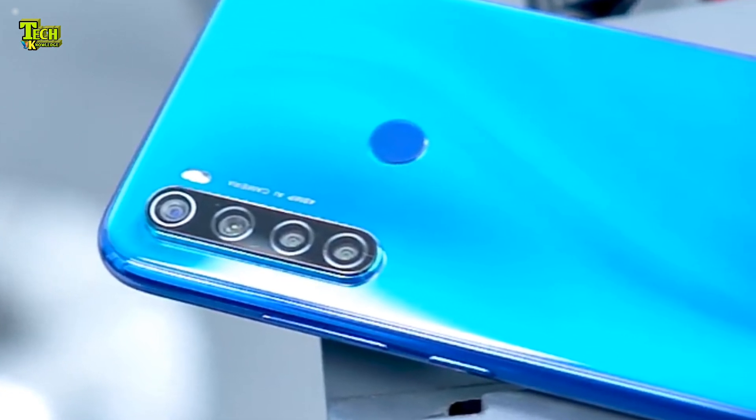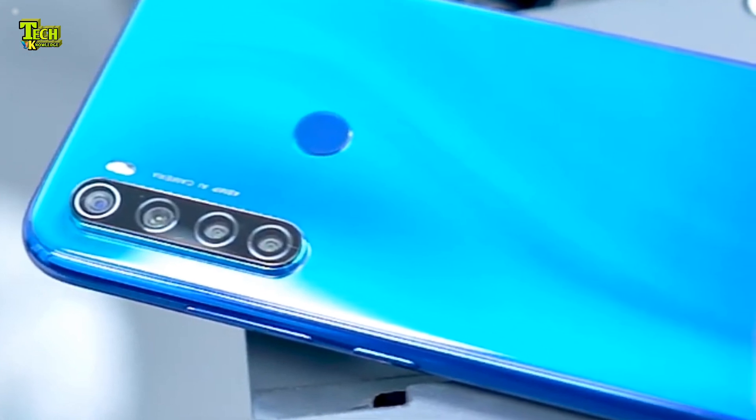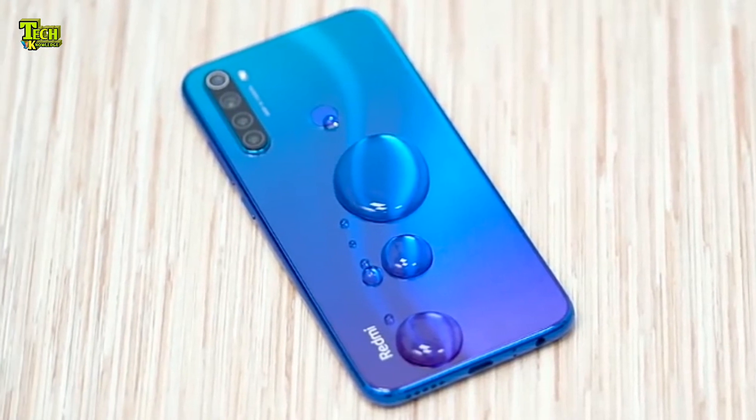The Redmi Note 8 features a quad camera setup for the main camera. The selfie camera is 3MP. The battery is a 7000 mAh power back.